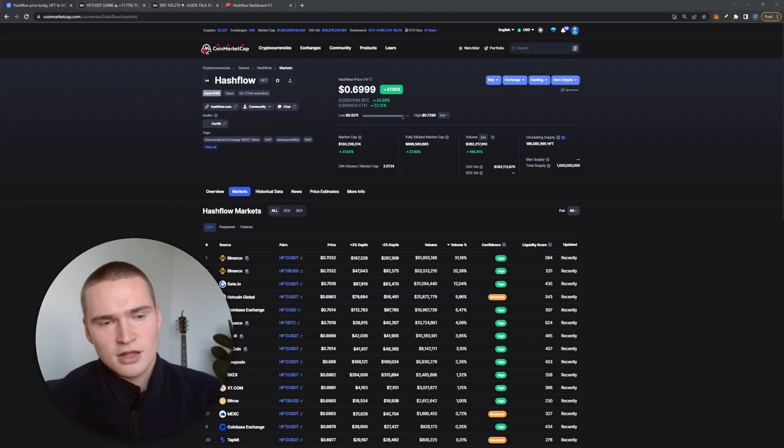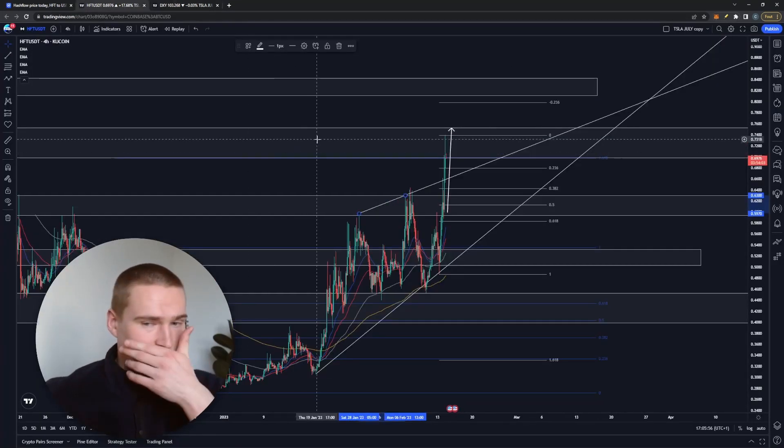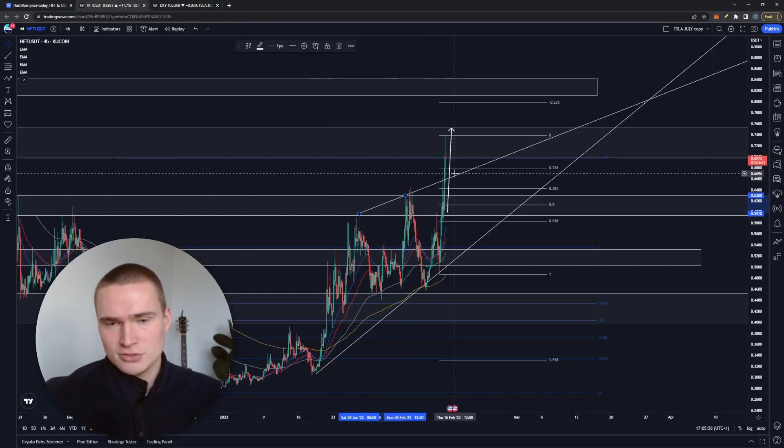If you're interested in Hashflow on the more fundamental side, let me know. I also wanted to show you that Hashflow is really doing well — this is only the BSC chain, but in terms of volume you can see that the last couple of days, and also during January, we were in an uptrend. But that's enough fundamentals for now — let's talk about the technicals.